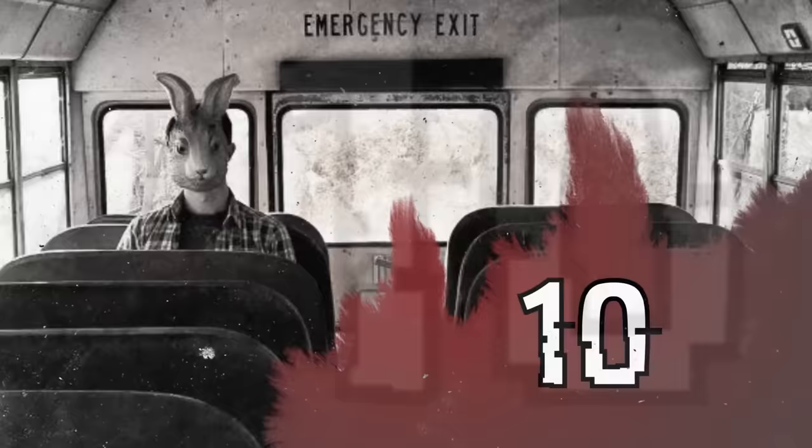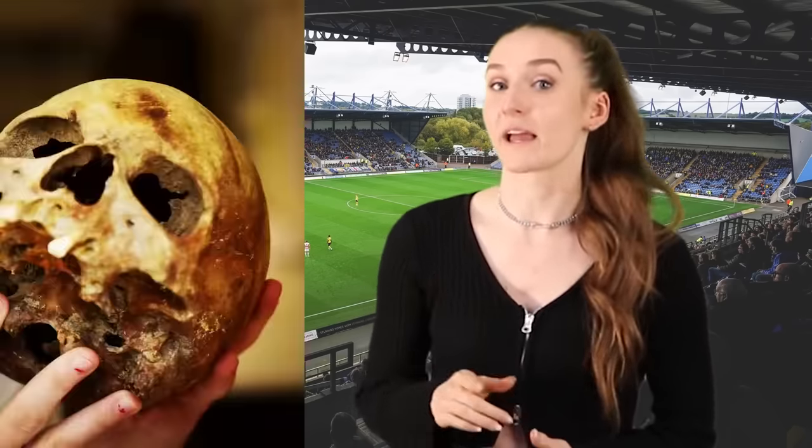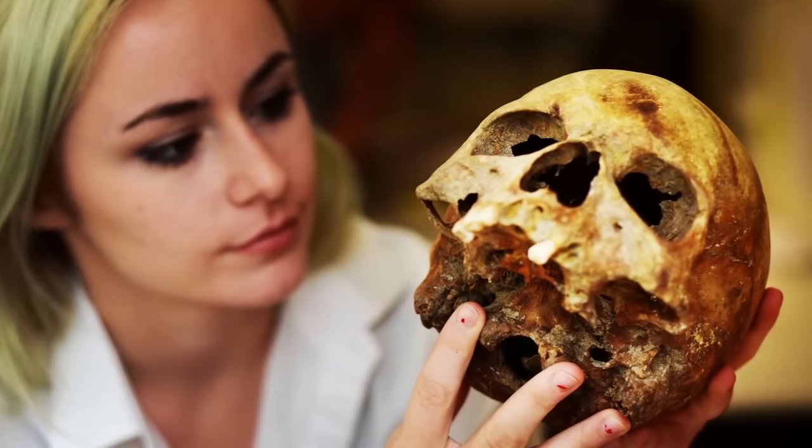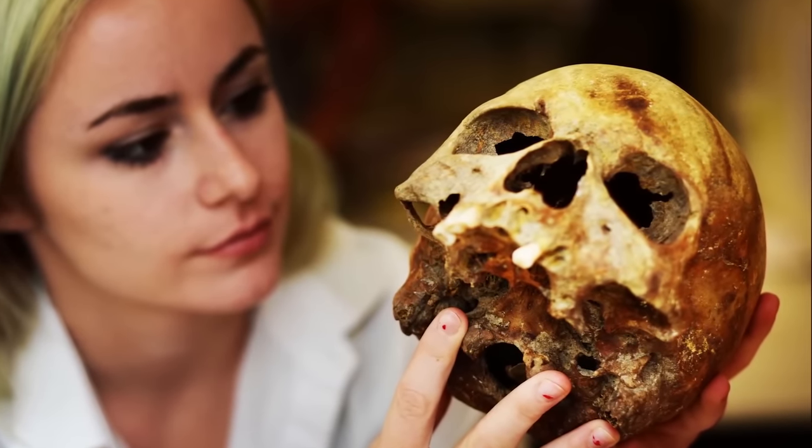Starting off this countdown, we have the Sinners. During construction near Oxford United football stadium, workers discovered a creepy burial ground with around 100 skeletons thought to be 600 to 900 years old. The bones included someone with leprosy, someone who suffered a blunt force trauma, and a woman buried face down. Typically, women were buried face down if they were an accused witch or sinner. Researchers believe this woman was actually a nun accused of relations with the priests. It was thought that burying sinners face down prevents the impure soul from threatening the living.